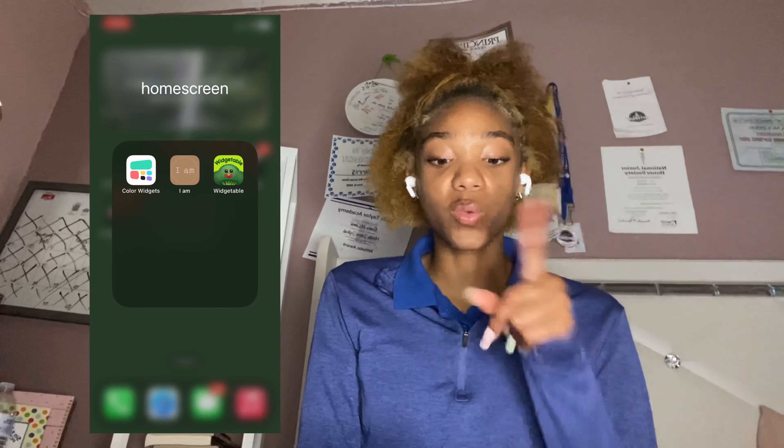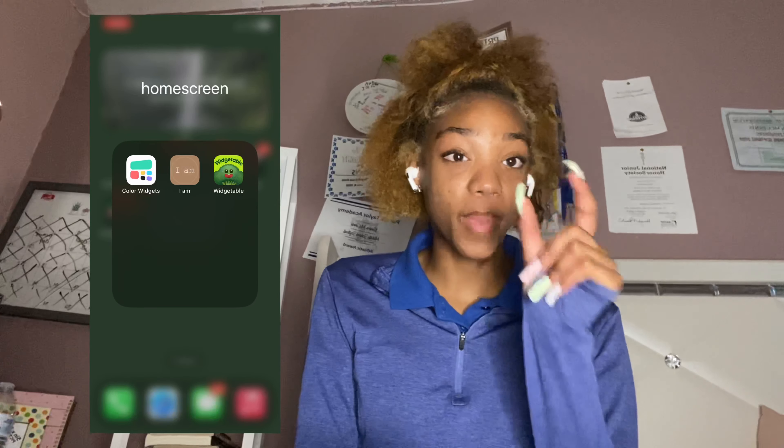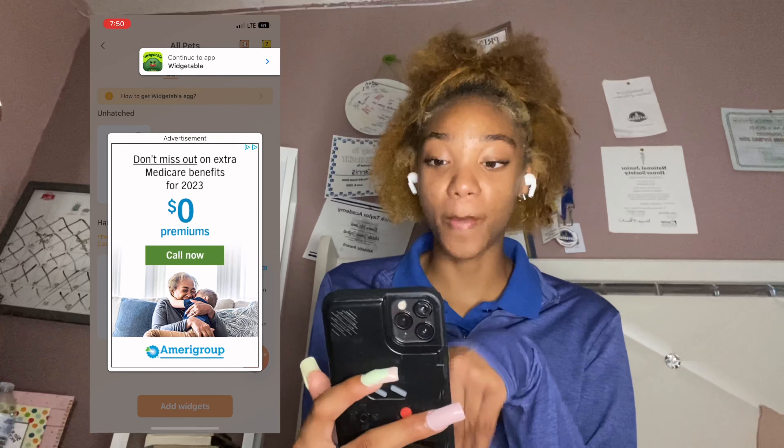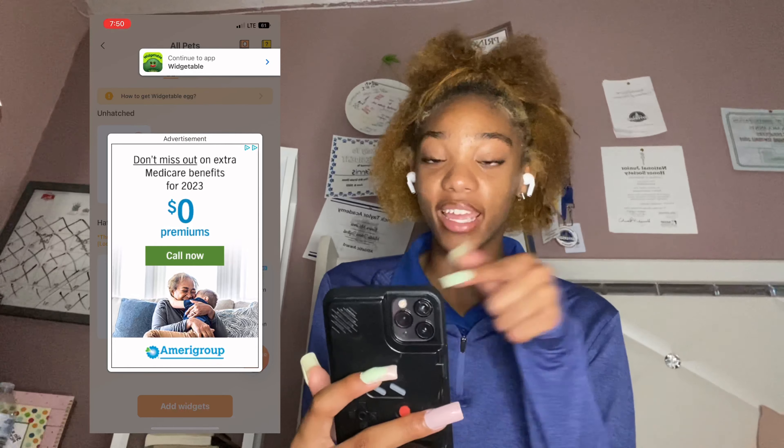On my home screen, Widgetable is the app I use to have the little pet widget. If y'all want one, go get one — it wasn't unlocked at the time of filming but it's unlocked now, so I have a little dog, it's so cute. A lot of y'all probably know this app but if you don't, that's Widgetable. Next is the Bible app.